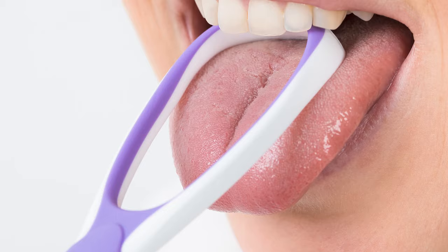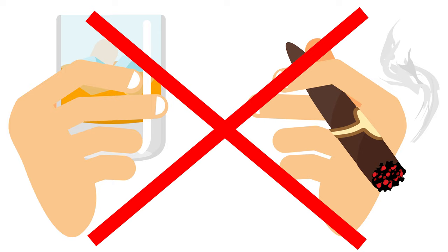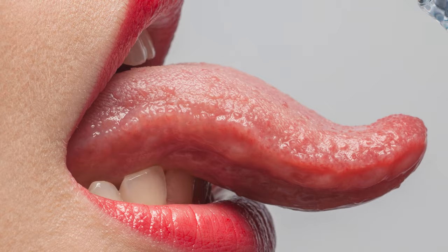You also need to frequently drink water and brush your teeth thoroughly. It is also recommended that you use a tongue cleaner to clean your tongue. Frequent smoking and drinking alcohol may dry out your mouth and increase bacterial growth, so try to refrain from doing so.